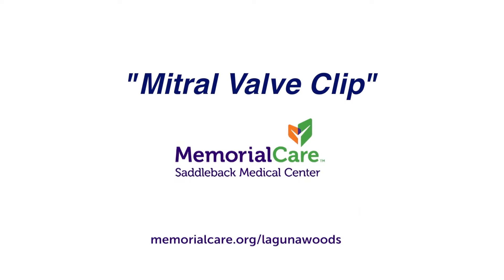I've never heard of a MitraClip. Is this something that's fairly new or has it been around for a while? It's fairly new to clinical practice — it's only been around for a few years. It was originally developed about 10 to 15 years ago, so in terms of heart treatments, it is a relatively new procedure.